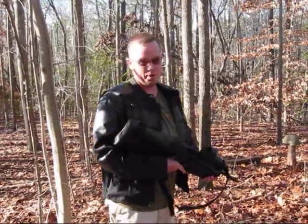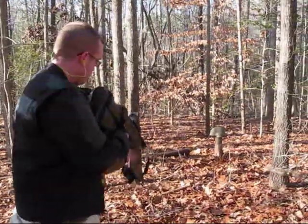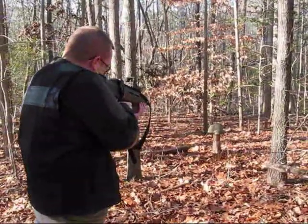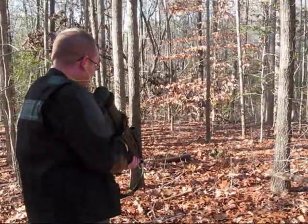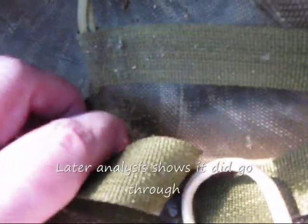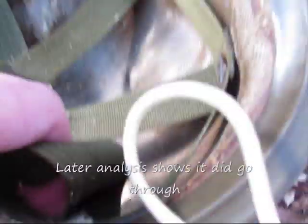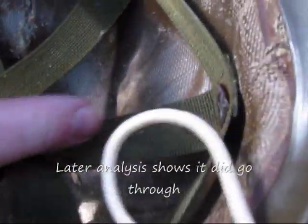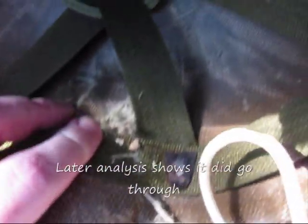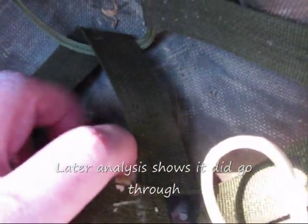Next up, we're going with .556. There's the .556 hole. This is a little bit harder to tell — it feels like penetration, but don't see any stuff on the other side. So maybe, maybe not on this one.